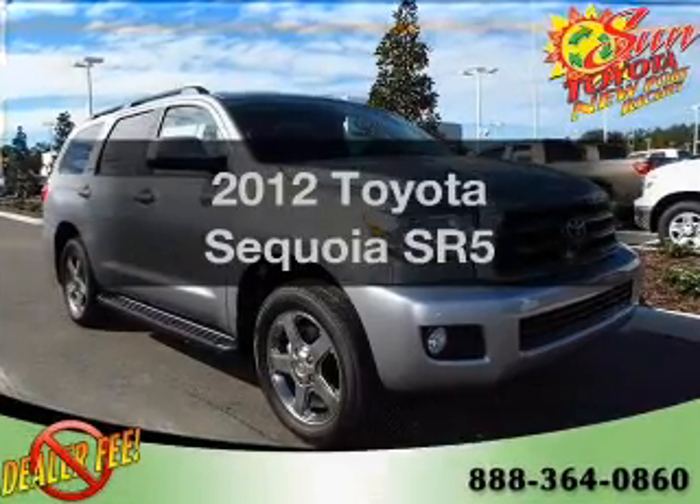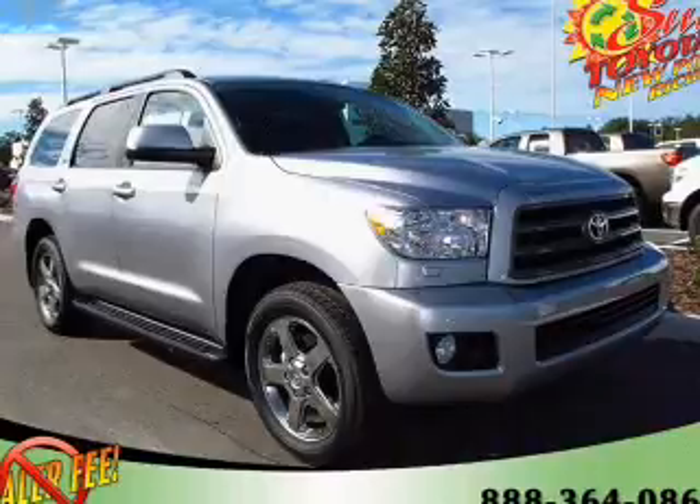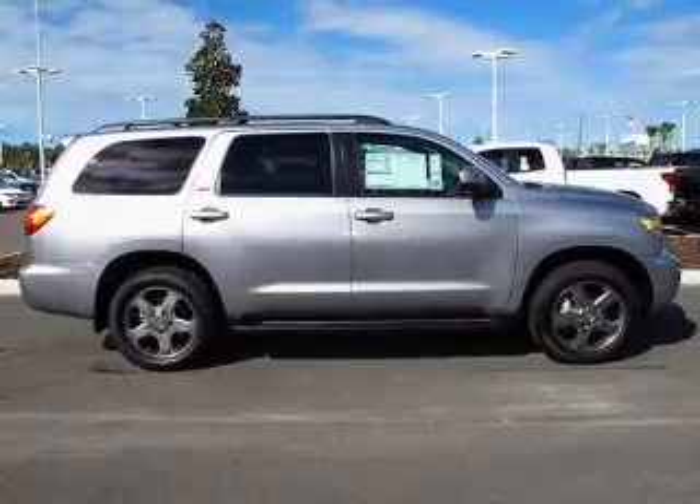Check out this 2012 Toyota Sequoia. If you're looking for an automobile with great attributes, look no further. With a powerful 8-cylinder engine connected to a smooth-shifting 6-speed automatic transmission.